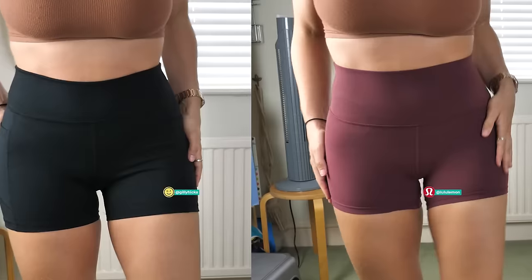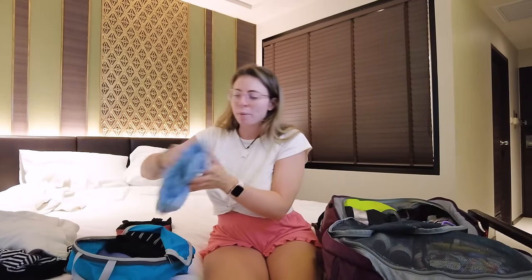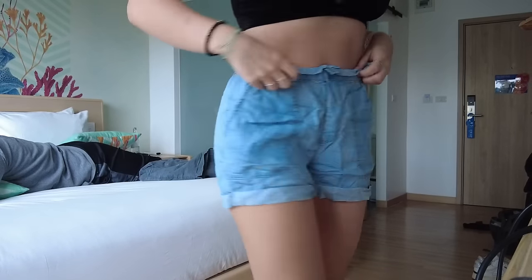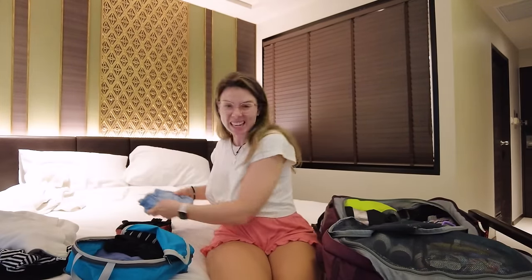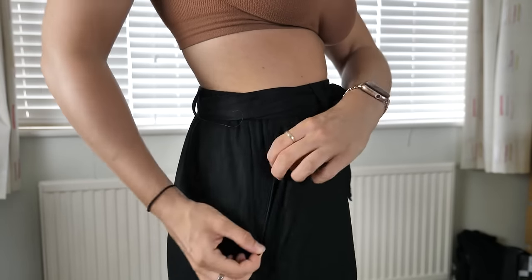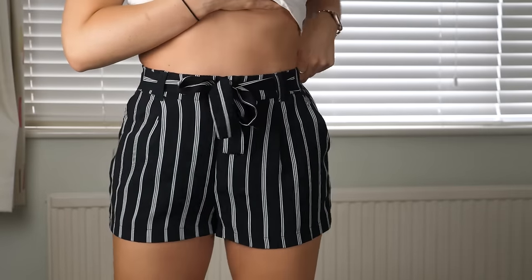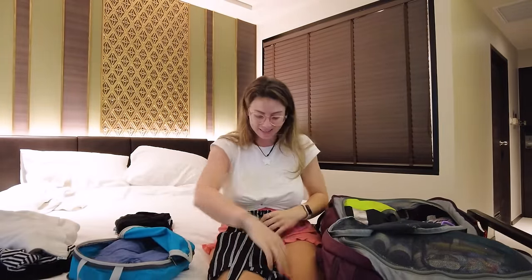My biggest packing cube is this one from Gonex — it's a compression packing cube — and in here I'm keeping my shorts, trousers, and playsuits. I have two pairs of sport shorts, one from Jilly Hicks and the other from Lululemon. I have one pair of fake denim shorts that are much thinner material, really comfy and lightweight — I got these from H&M. I have my trusty solo shorts with zip pockets, which are so versatile and go with everything. And then I have my party shorts — just a fun pinstripe that I tend to wear for nights out. They've got pockets and they're just a good time.